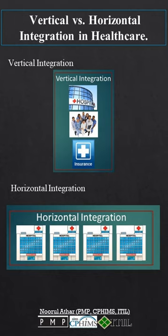2. Horizontal integration. Think of it as joining forces at the same level, like when two hospitals become one mega hospital. Perks? Saving costs, reaching more patients, sharing resources, and even stronger negotiating power.